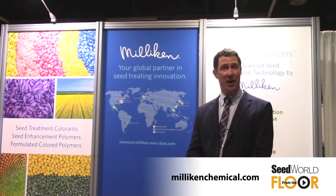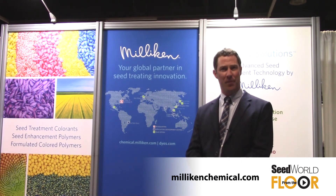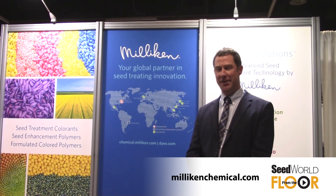Whether that's reduced use rate, improved compatibility, less dust, or better flow — all of those things we are currently looking at in just the short amount of time we've been at Millican. If you'd like to visit and learn more about Millican, please visit us at millicanchemical.com, and I appreciate your time.